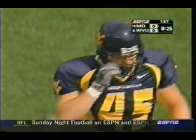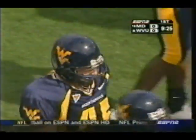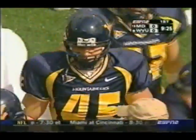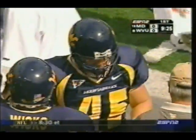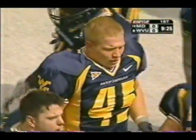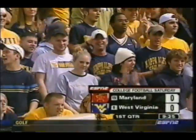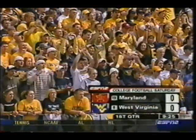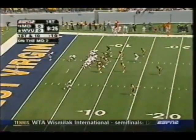Maryland will start from its own seventh, pinned back for its second possession of the game. We've had a lot of action so far but no scoring. Maryland gets the ball for the second time in this game. Their first play resulted in a fumble by Josh Allen, and West Virginia recovered.